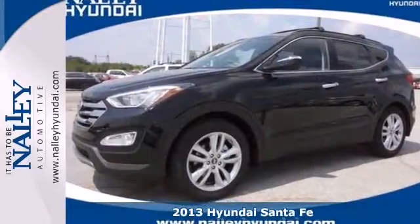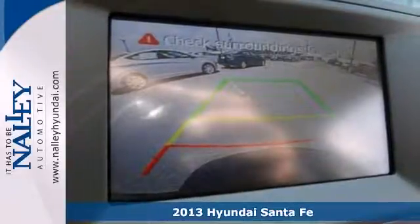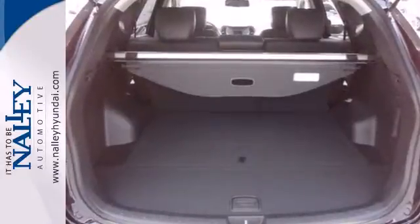It's a 2013 Hyundai Santa Fe. In a crowded segment, this SUV knows how to stand out. It takes great advantage of its size and stature, allowing you to own the road at any turn.